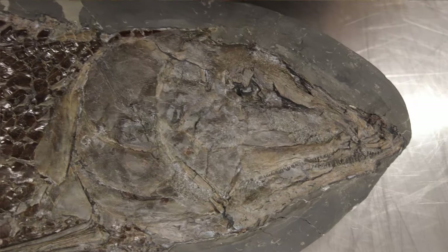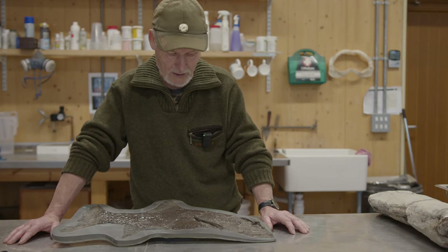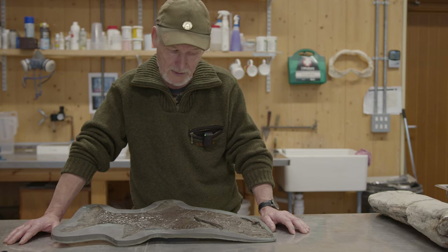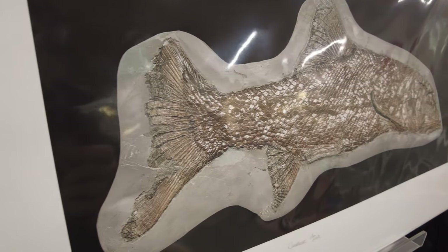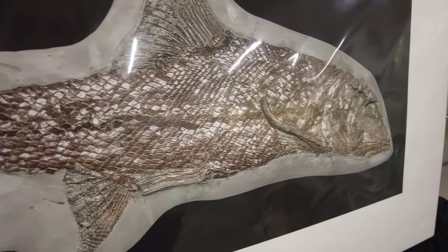We've got another specimen from the same locality in the same horizon, so it's probably not just a drifter — it's probably doing a different job. But all I can say is that the shape of this fish is very similar to a modern barbel.